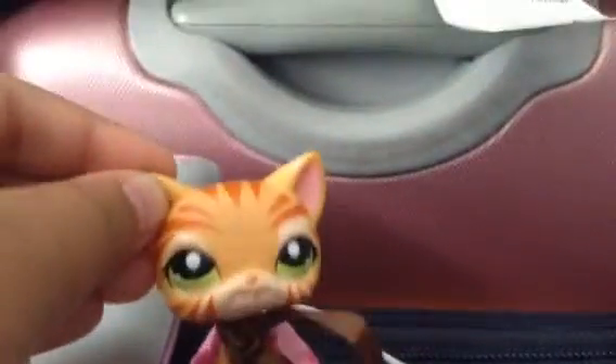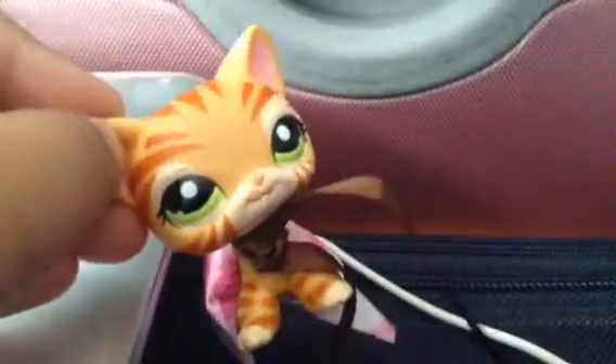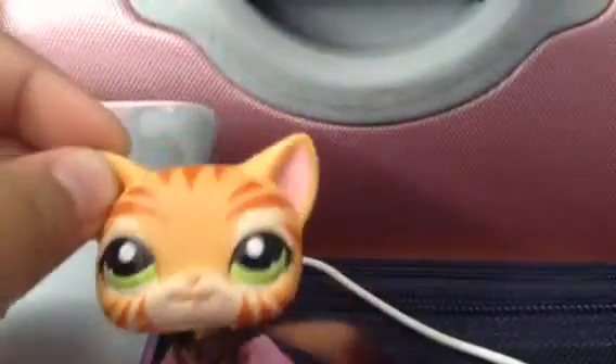I'm going to show you my new LPS. They were actually from yesterday, and I didn't have any time because it was really late at night, so I'll show you now.